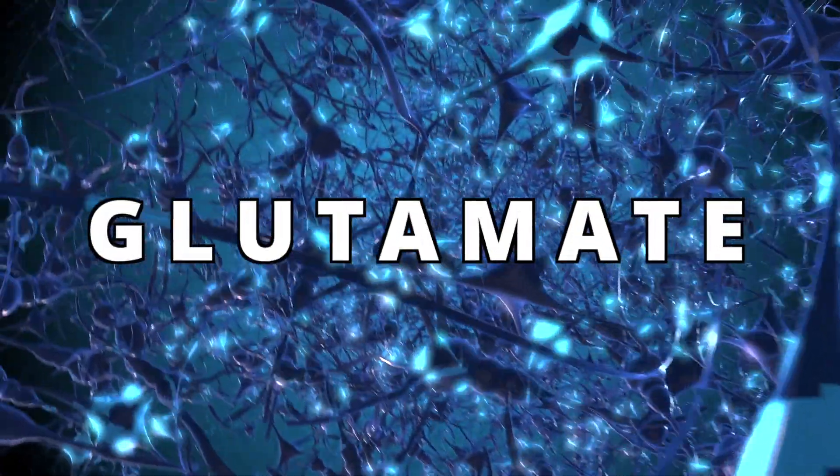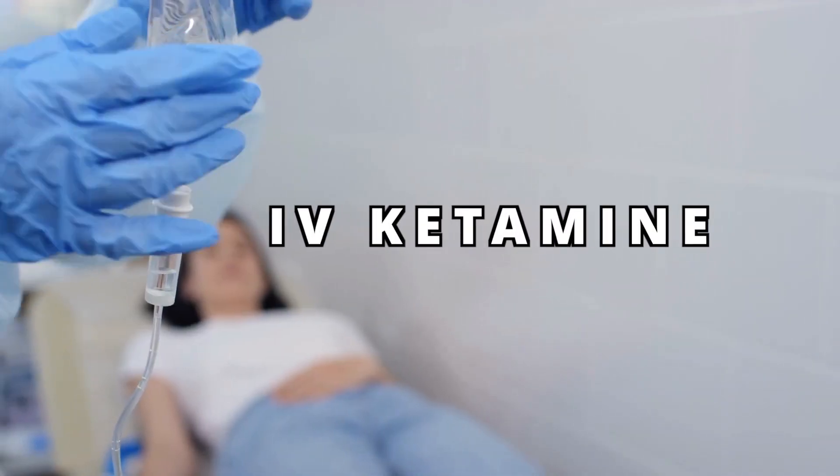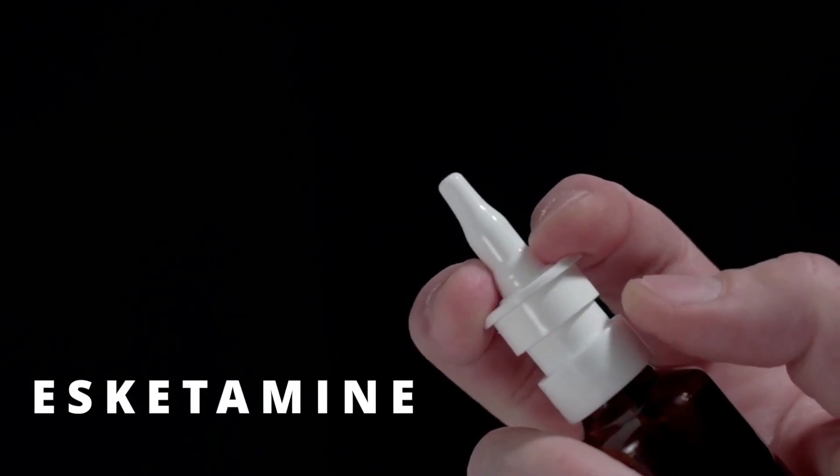Ketamine has been shown to cause changes in the neurotransmitter glutamate in certain areas of the brain, and it's currently available in two different formulations: IV ketamine and intranasal S-ketamine. Let's break down the IV ketamine first.